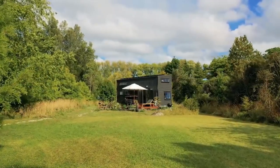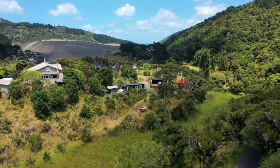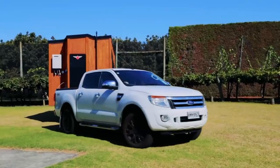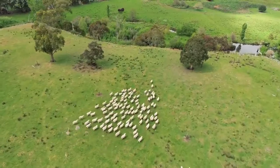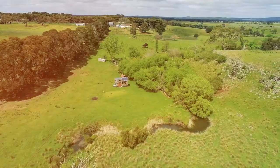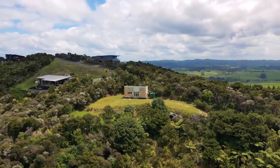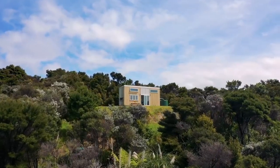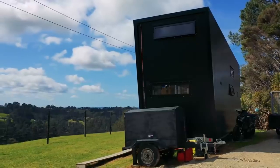The tiny house movement has gained significant momentum in recent years, offering an alternative housing solution for those seeking a minimalist lifestyle within 1,000 square feet or less. Whether you're looking to save money, reduce your environmental footprint, or simplify your life, owning a tiny house can be a fulfilling choice. However, finding and buying land for your tiny house requires careful consideration and planning. In this article, we're going to provide you with valuable information and tips to help you in your search for the perfect land for your dream tiny house.